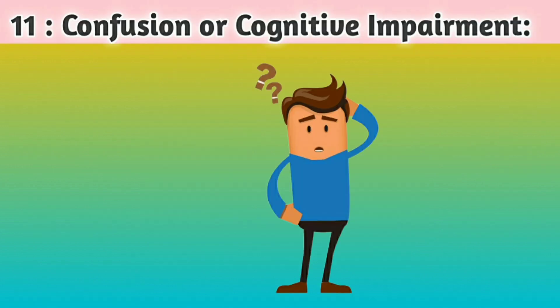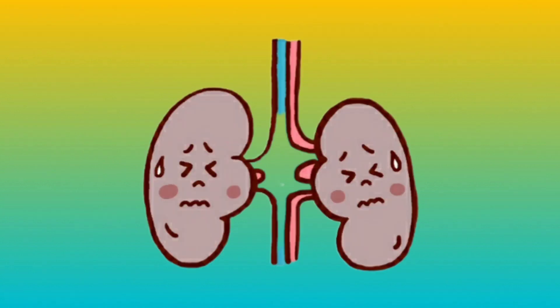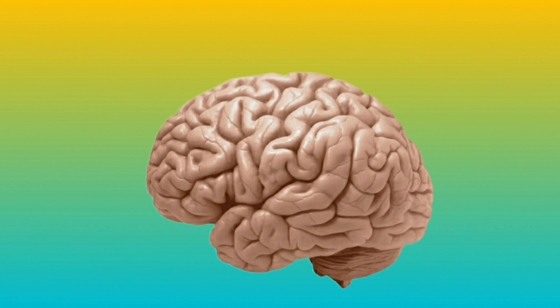Number 11: Confusion or cognitive impairment. Severe kidney dysfunction can affect brain function, leading to confusion, difficulty concentrating, and memory problems.